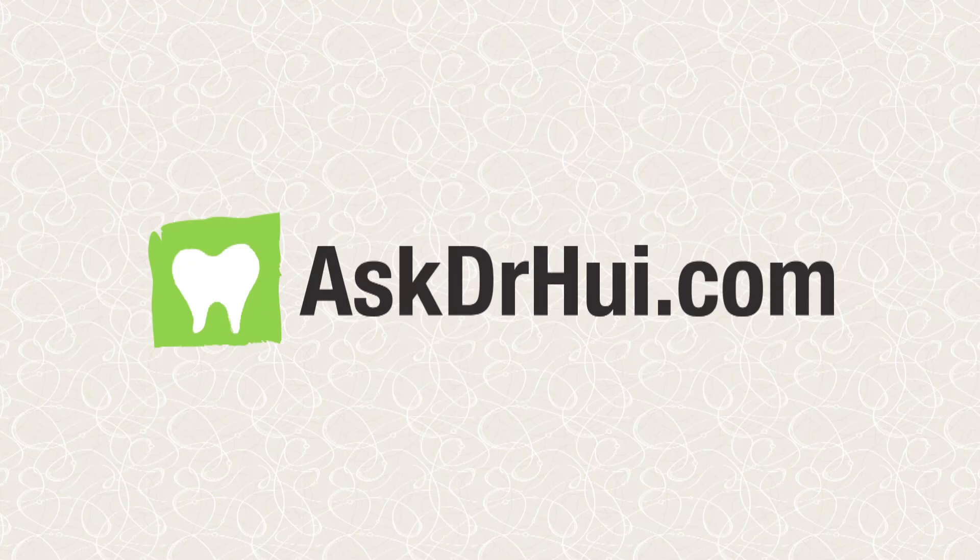If you have any questions about the way permanent teeth come in or when they're supposed to come in, please feel free to give us a call. We'll be waiting for your questions. Thank you.